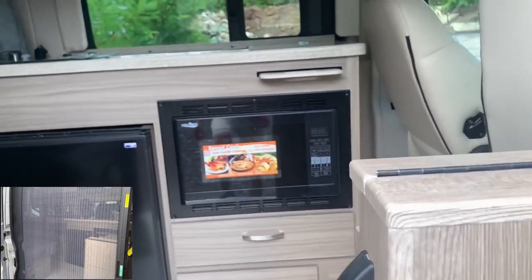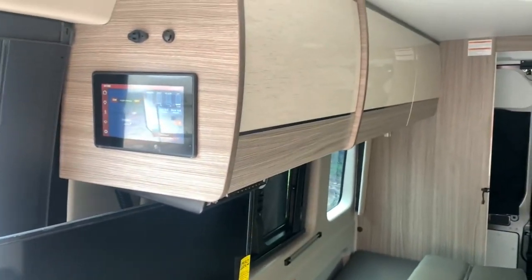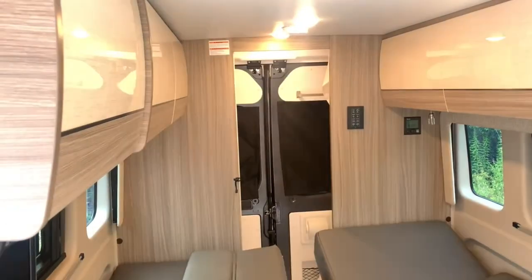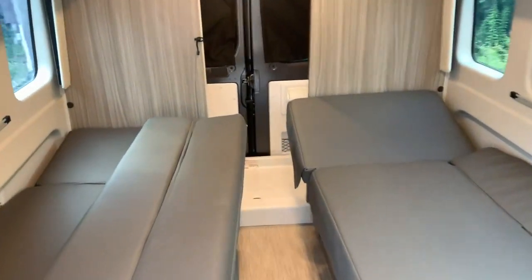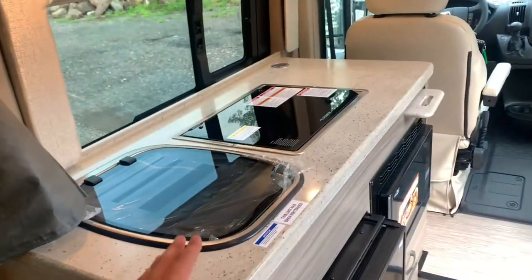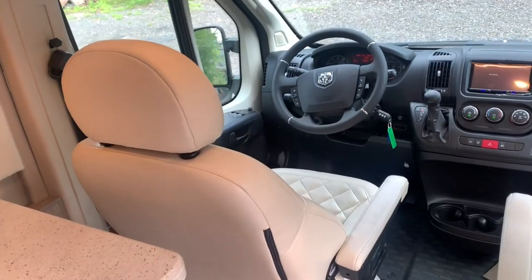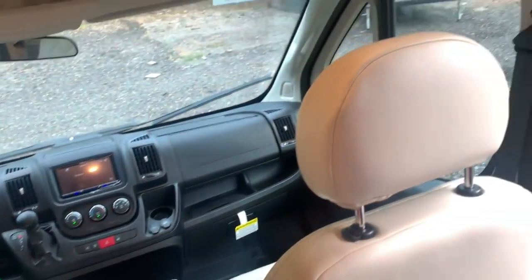Inside, it's very similar to the previous-year Travato in terms of layout — the table pops out and you've got the slide-out drawer. I'll turn on the battery switch and get you a pan-around view with the lights on. It's a twin bed setup that converts into a king. There's a wardrobe in the back and a toilet. The cabinets have a nice high-gloss finish with solid surface countertops. You've got two seats that swivel around with a really nice ultra-leather finish — it's a very soft material.